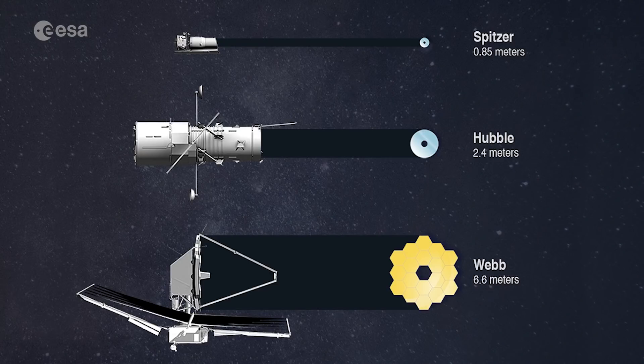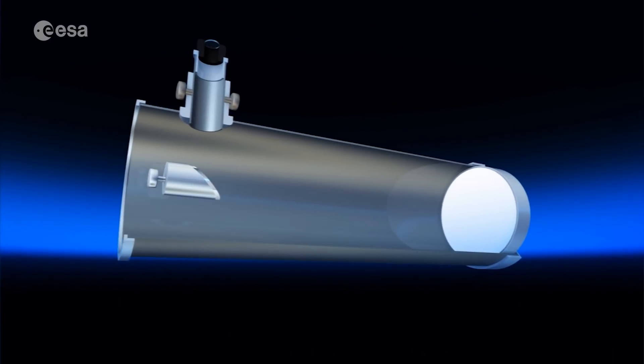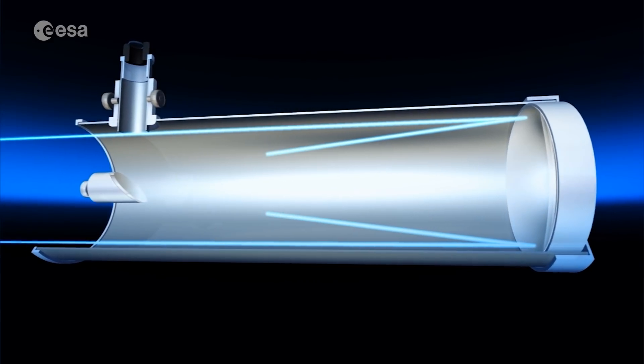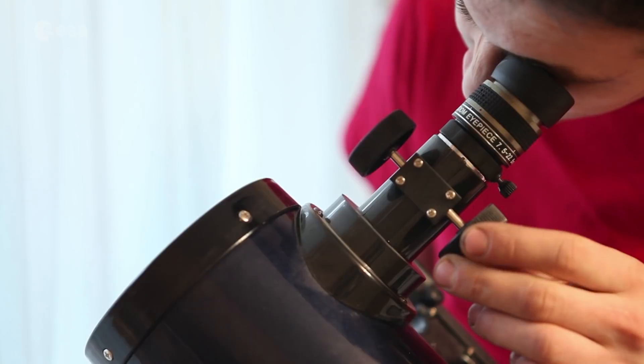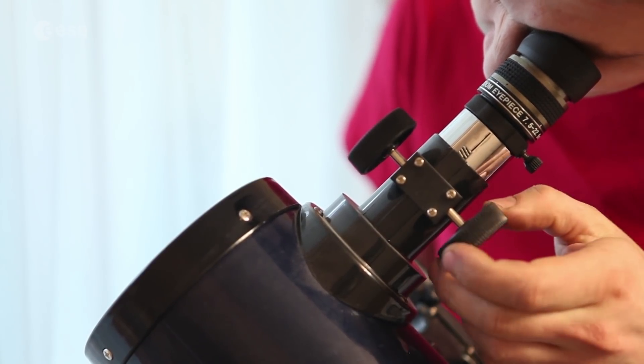In very simple words, a telescope is a bit of a bucket of light, a bucket of photons. Using a lens or a mirror inside the tube, you collect the photons — the light from an object — and concentrate it, focus it in a specific point so that you have much more signal, much more light for the object than you would have with your naked eyes. That way you can see far away objects and weak signals.